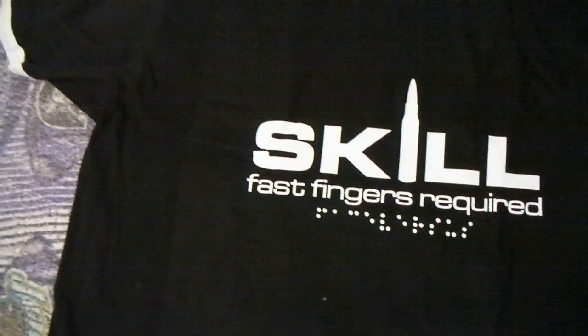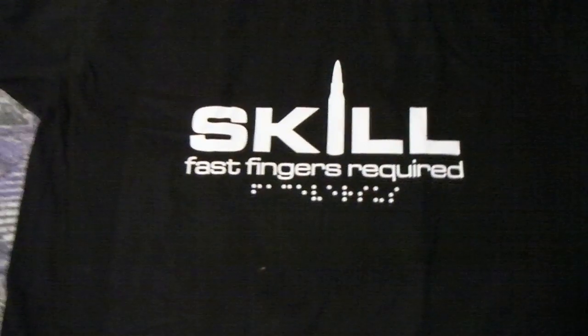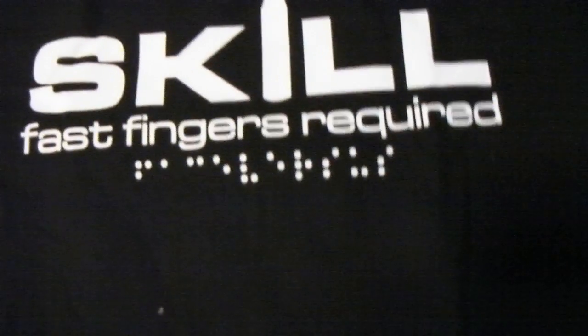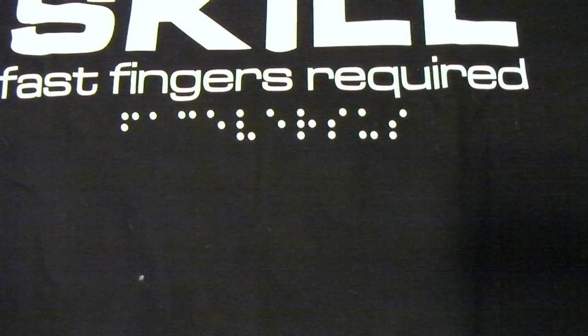I keep thinking that's 'feast' on the sound — like every time I look at it, it looks like it's saying 'feast', but it's 'fast'. And Braille right there — that's Face Versus in Braille.